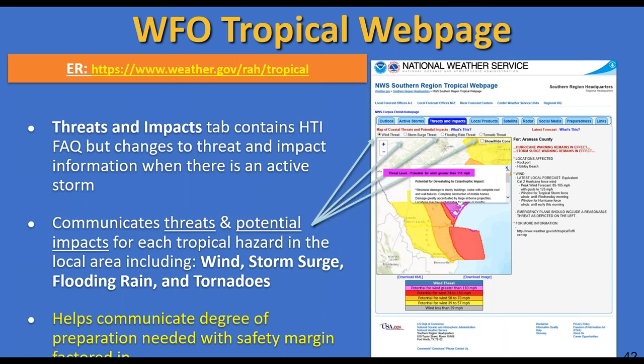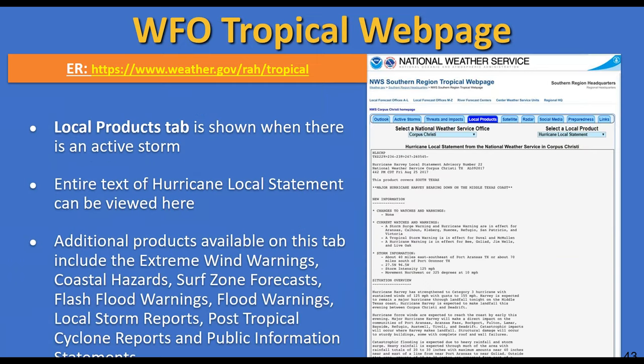You can click on radio buttons above the map to see the difference for each individual threat. The local products tab is shown when there is an active storm impacting the forecast office, and the full text of a hurricane local statement can be viewed there. Pull-down menus provide additional products including extreme wind warnings, coastal hazards, surf zone forecasts, flash flood warnings, flood warnings, local storm reports, post-tropical cyclone reports, and public information statements.